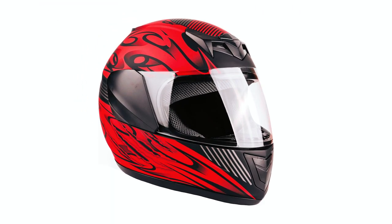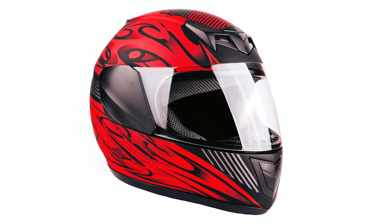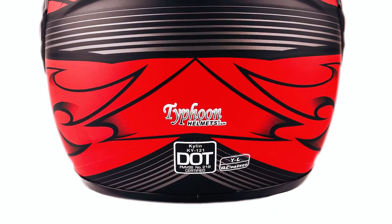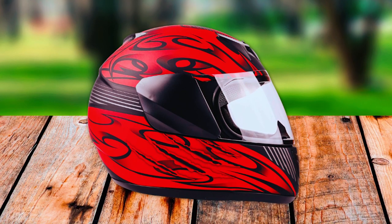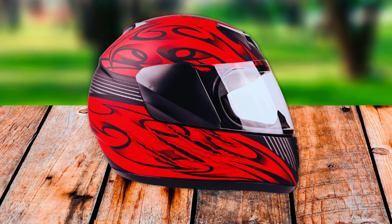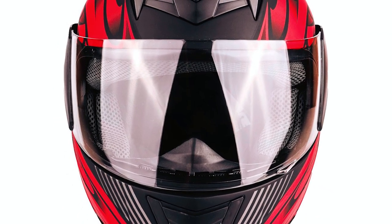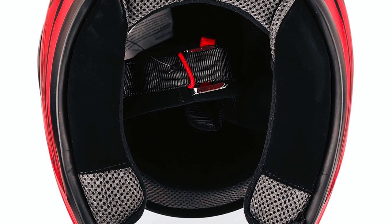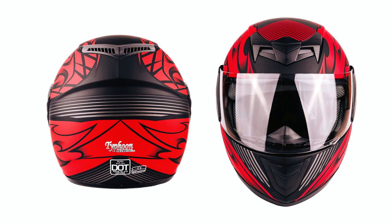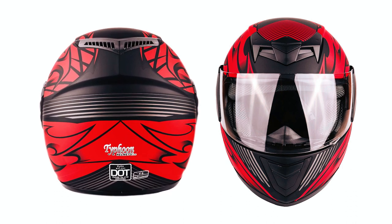The Typhoon Go-Kart Helmet delivers a high-quality, affordable option for motorcycle enthusiasts. Meeting DOT FMVSS 218 requirements, this full-face helmet features true youth-sized smaller shells, avoiding over-padding for a sleek fit. The hard-coated face shield provides a clear range of view, and the liner is removable and machine-washable for easy maintenance. With optimized venting, including intake, channel, and exhaust vents, it ensures maximum airflow.